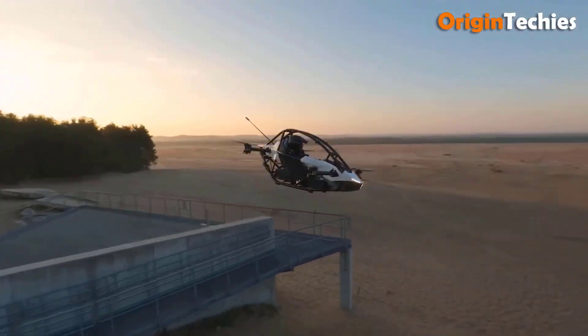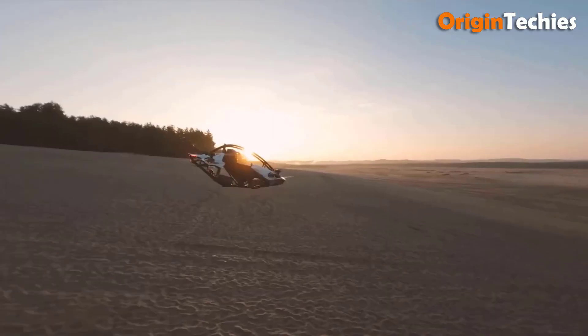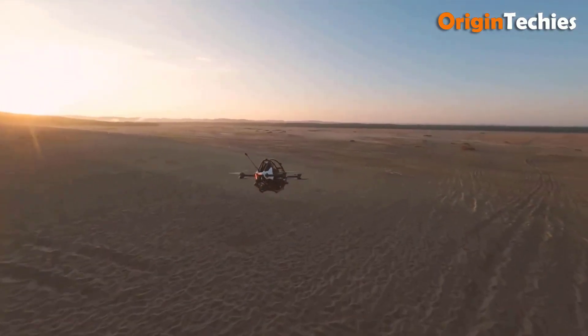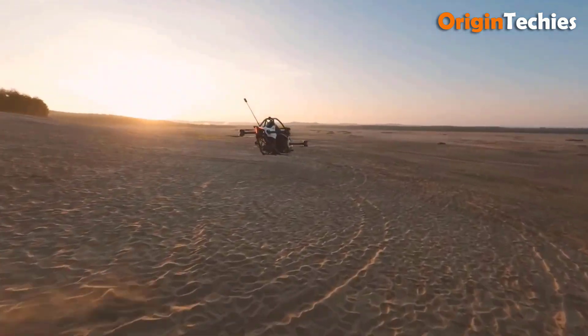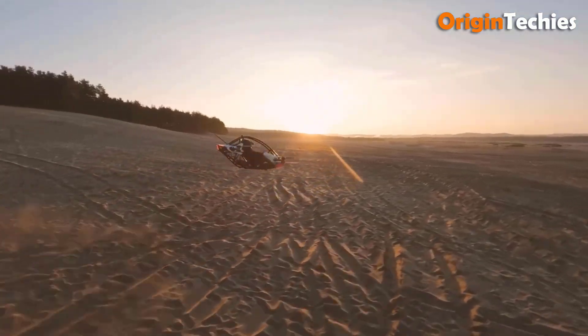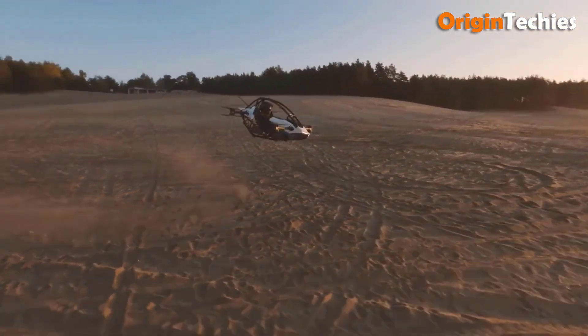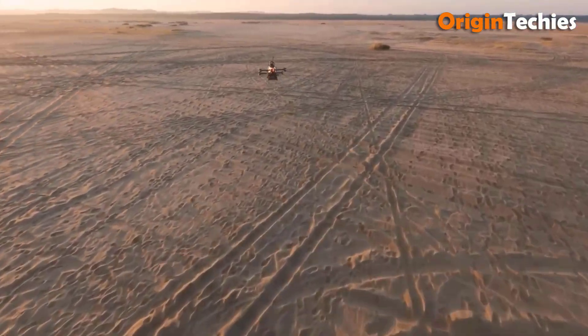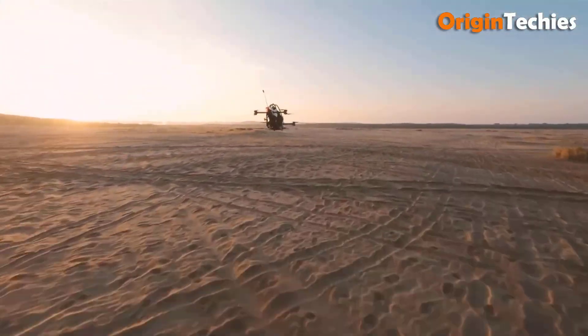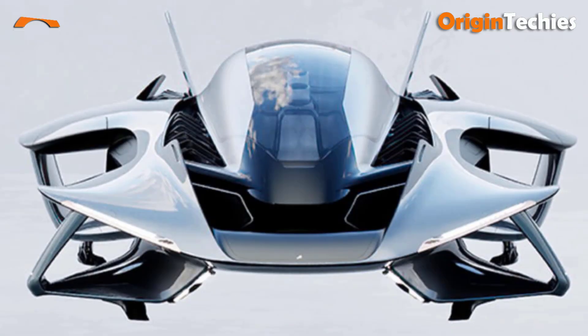The aircraft can achieve a maximum speed of 63 miles per hour and offers a flight time of up to 15 minutes. Weighing just 90 kilograms and equipped with eight brushless outrunner electric motors delivering 84 kilowatts, it uses swappable 52-volt Li-ion battery packs. The all-aluminum safety cell with crumple zones and a four-point quick-release harness provide safety, while the bottom frame acts as the landing gear.